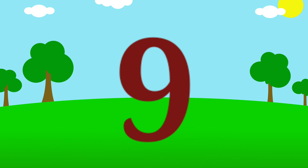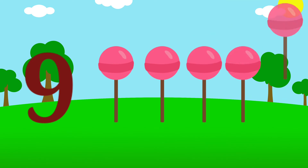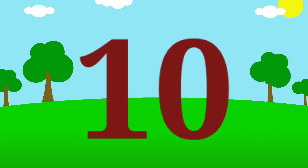9. 1, 2, 3, 4, 5, 6, 7, 8, 9. 9 lollipops.